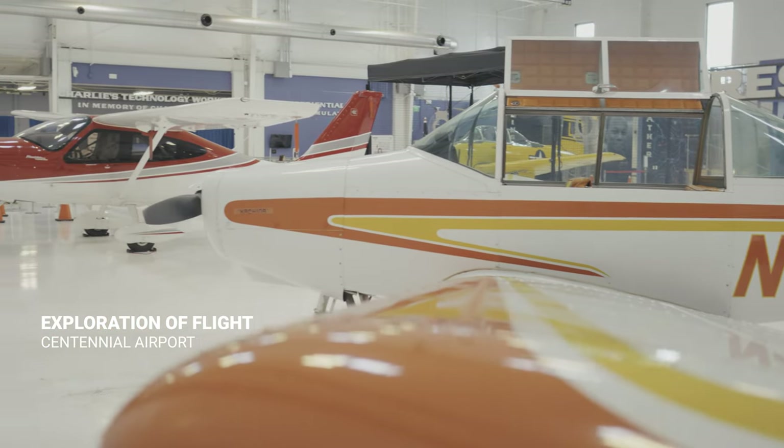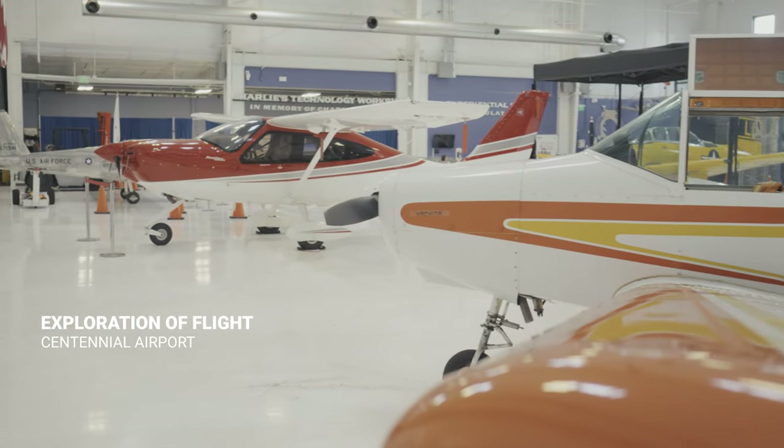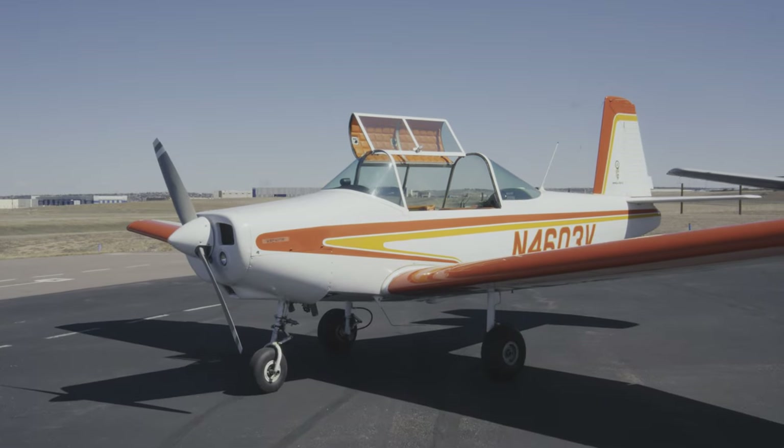Hey, I'm Cray Novik. We're at Wings Over the Rockies' second location, Exploration of Flight, where we have a fleet of aircraft that you can come fly for sightseeing flights. And one of them is the Varga 2150A.